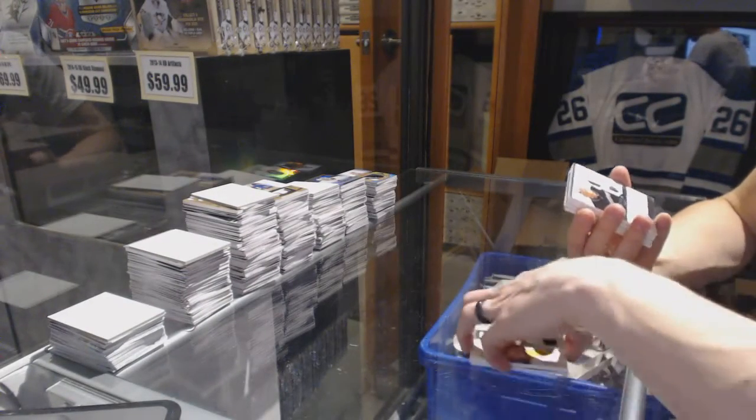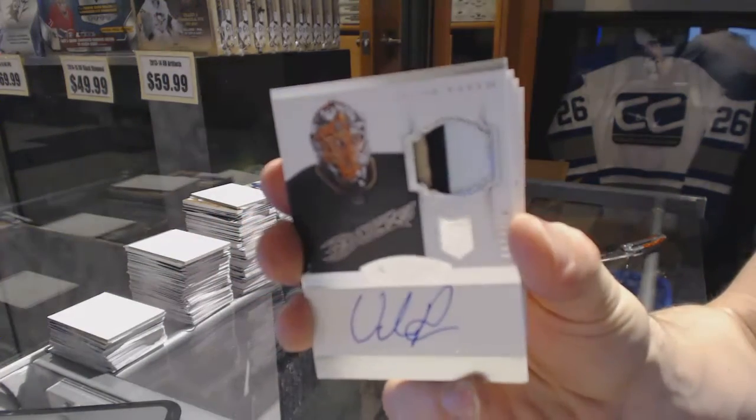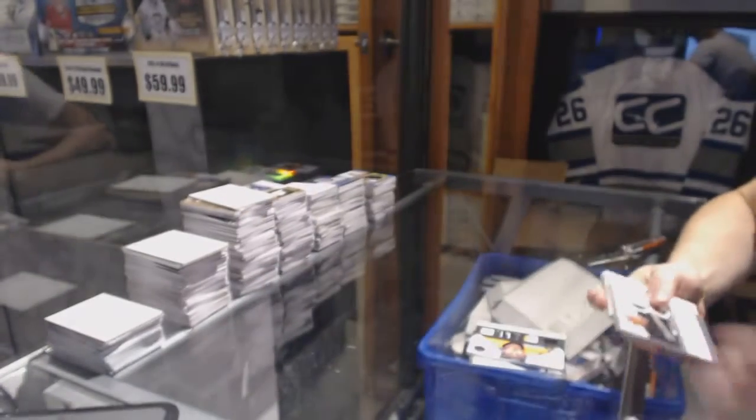We've got a three-color rookie patch out of number to $2.99 for the Anaheim Ducks, Victor Faust.